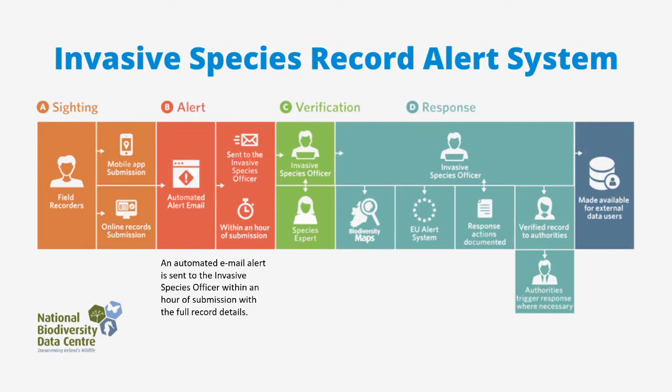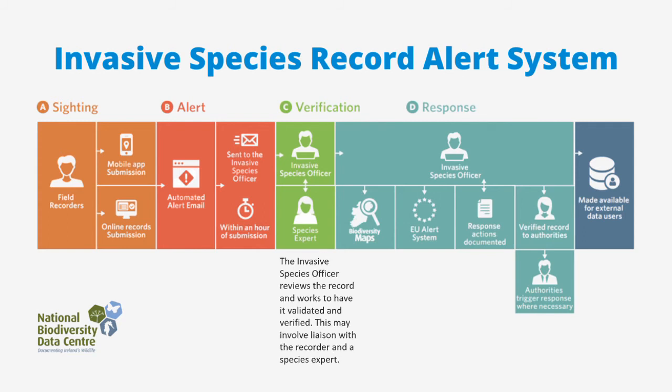When an invasive species record is submitted, an automated email alert is sent to the Invasive Species Officer within an hour of submission, with the full record details. The Invasive Species Officer then reviews the record and works to have it validated and verified.